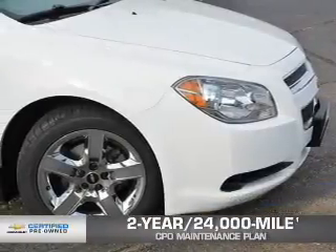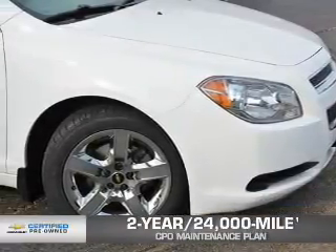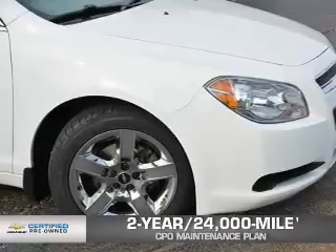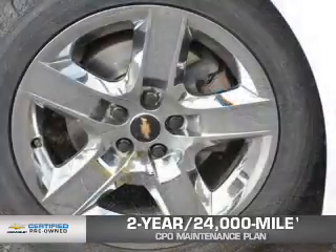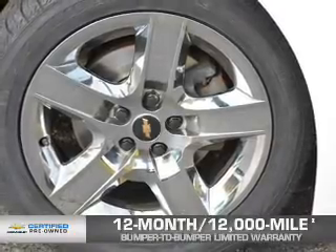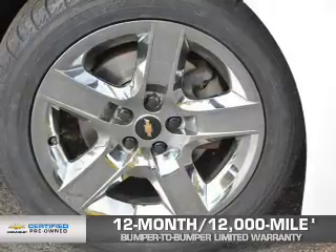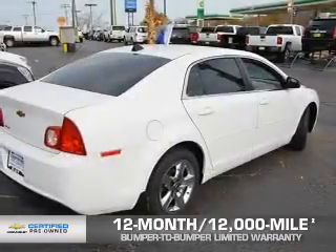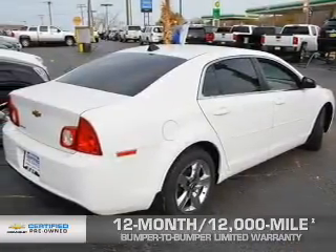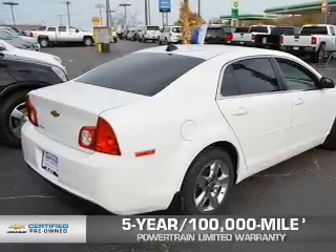Every Chevrolet certified pre-owned vehicle has the value and confidence you need. OwnerCare puts no worries on a whole new level, featuring our exclusive 2-year, 24,000-mile CPO scheduled maintenance plan; a 12-month, 12,000-mile bumper-to-bumper limited warranty with zero deductible; and a 5-year, 100,000-mile powertrain limited warranty with zero deductible. We didn't call it OwnerCare for nothing.